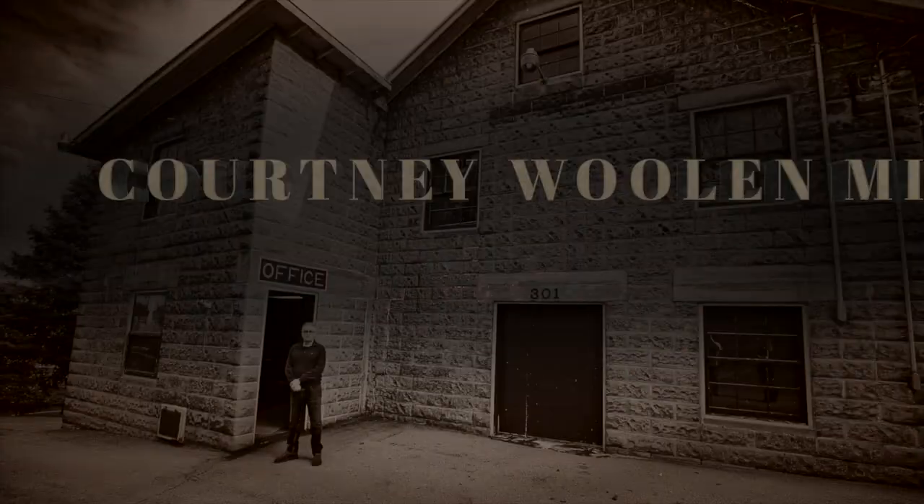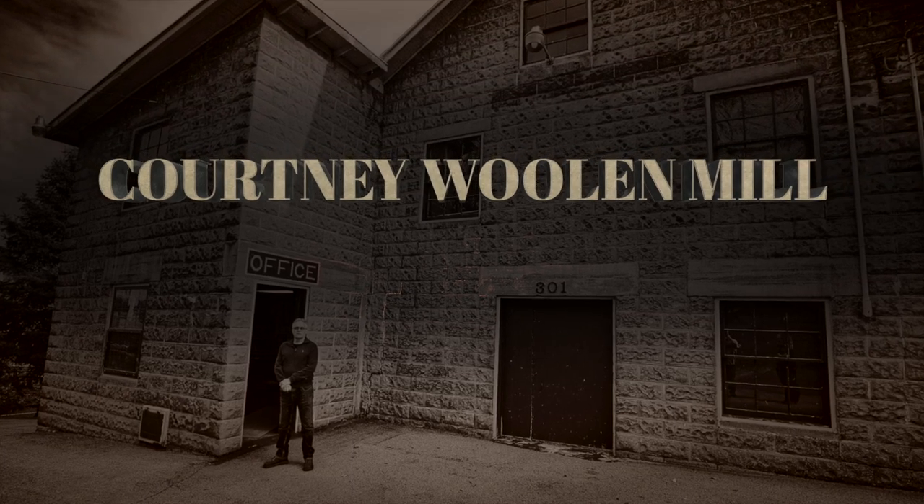The clinkers worked great for traction on the driveway — you didn't have to put sand on. I just ran the flues out onto the driveway.